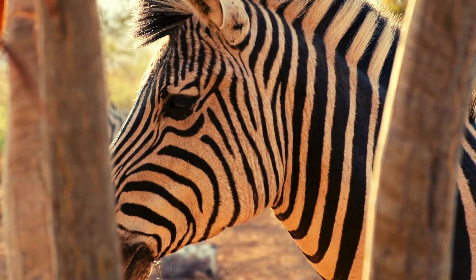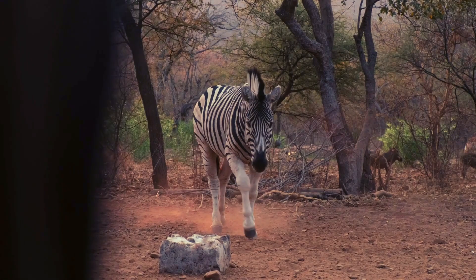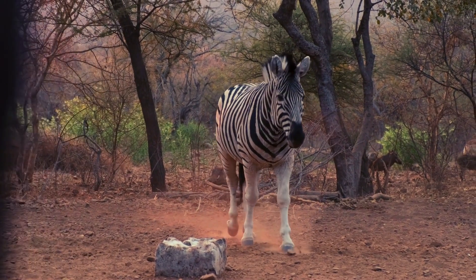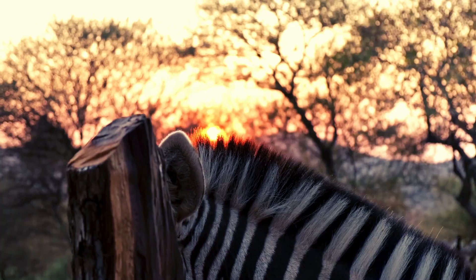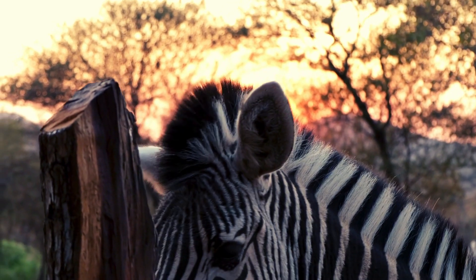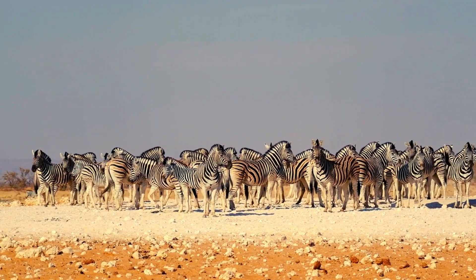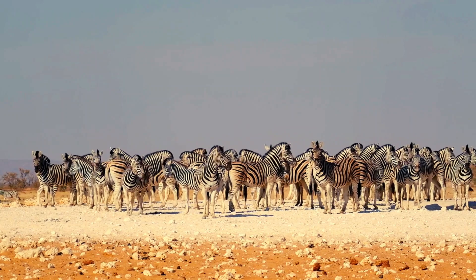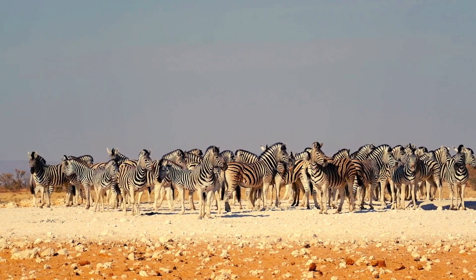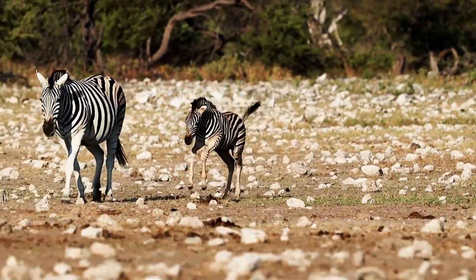And lastly, stripes could be a social signal. Each zebra's stripes are as unique as a human fingerprint. They help zebras recognize each other and strengthen bonds within the herd. Camouflage, bug shields, air conditioning, and social recognition — who knew stripes could do so much? Zebras truly are nature's striped wonders.